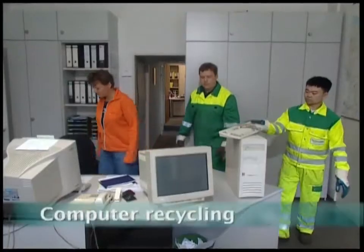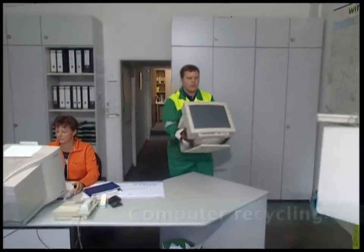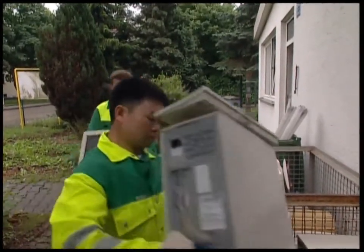Many people believe that when their computer no longer works, the only thing it's good for is a paperweight to clutter up their desks. But they couldn't be more wrong.